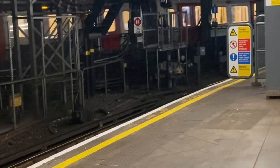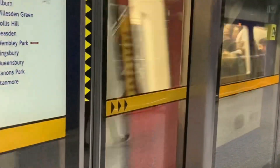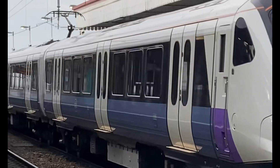So the reason why the tunnels on the London Underground are so small is because the smaller the tunnel, the less money it would cost. Thank you for watching until the end of this video. Please remember to like and subscribe, and I'll see you in the next video. Bye-bye.